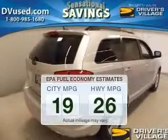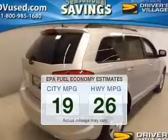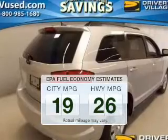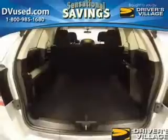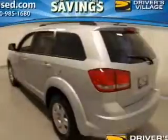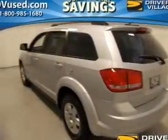In the city or on the highway, you'll spend less time at the pump with this fuel-efficient vehicle. The powertrain includes front-wheel drive with an efficient four-cylinder engine driven by an automatic transmission. The anti-lock braking system will keep you safe on the road.